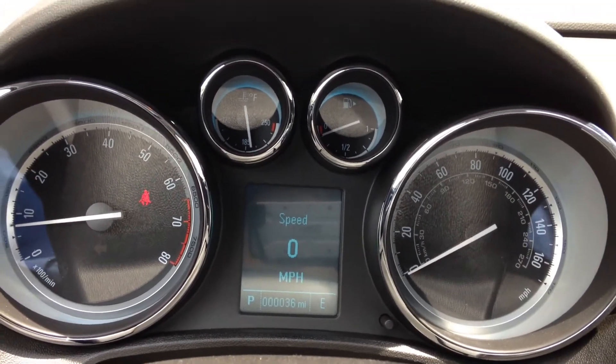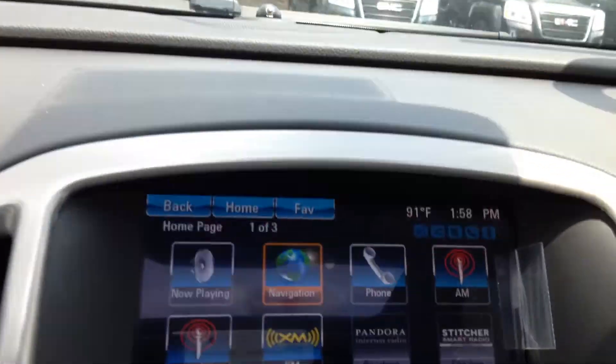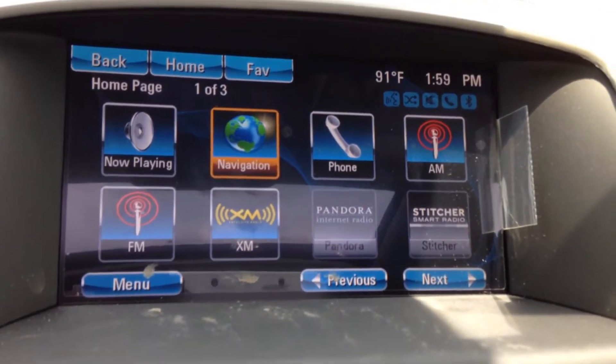Here you can see the dashboard, the speedometer, and other gauges. And when you turn the car on, you'll see the Buick IntelliLink screen, which has Sirius XM radio, Bluetooth, hands-free speech, and navigation, among other things.